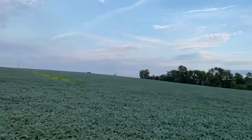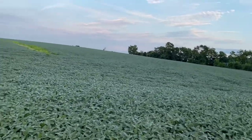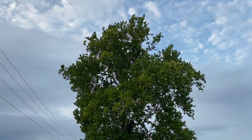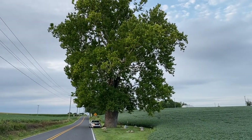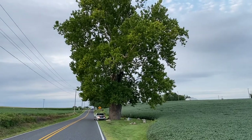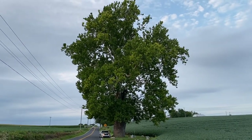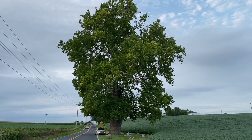Good field of beans. There's roughly the whole tree. It's amazing.